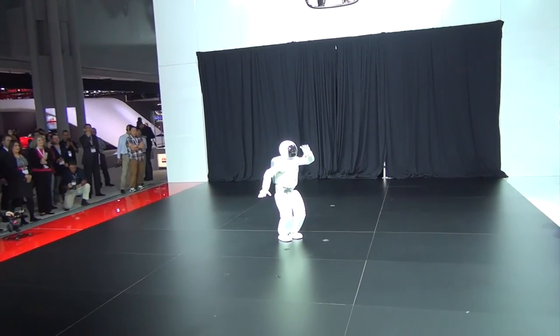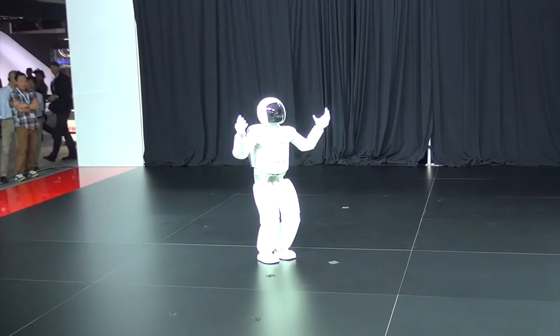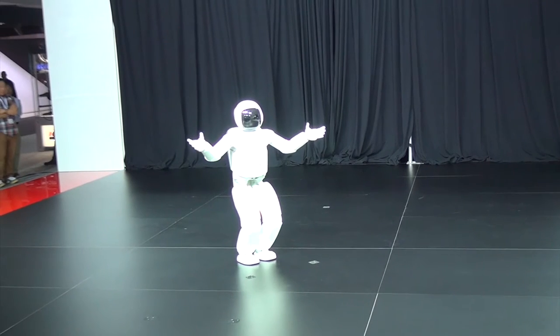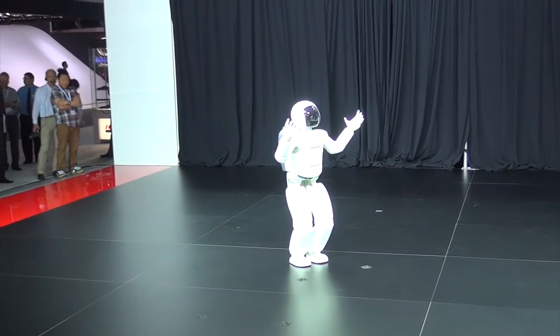Your auto show is the perfect fit. The all-new Asimo received a full model change and has been equipped with a high response control system and applied mechanisms that are all newly designed.